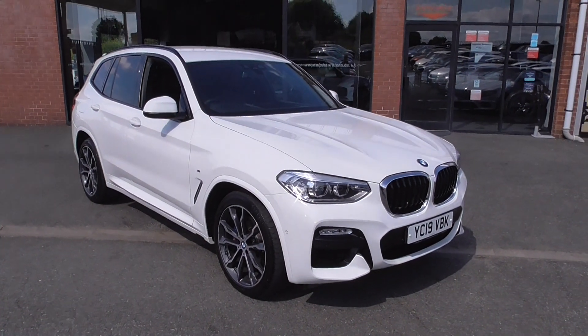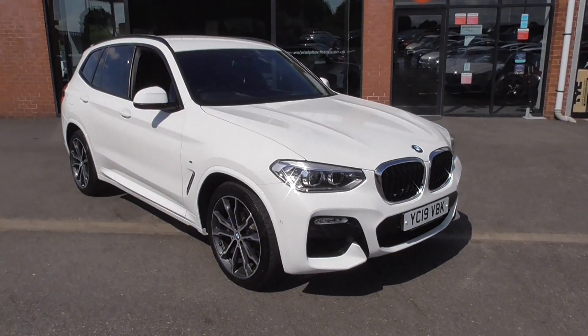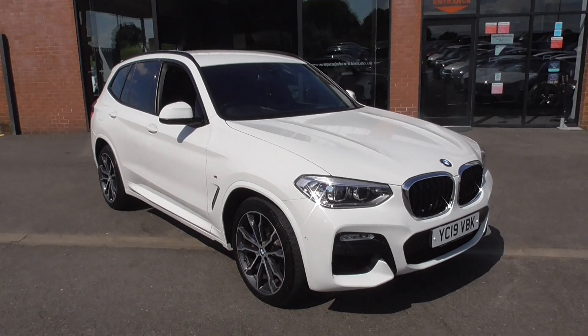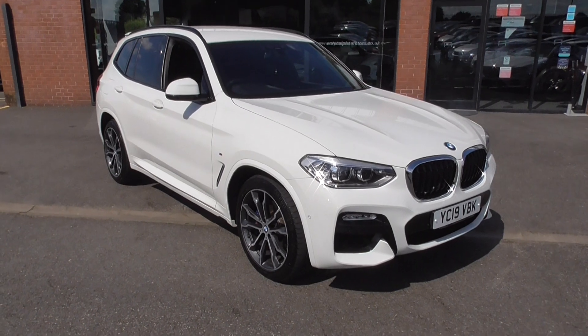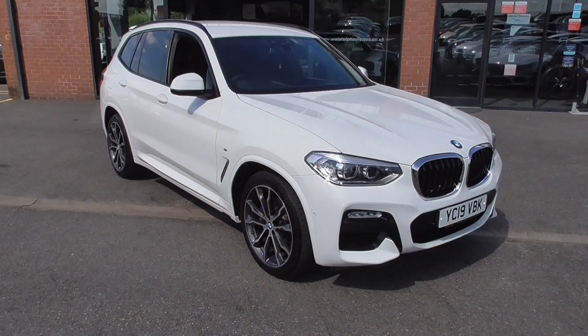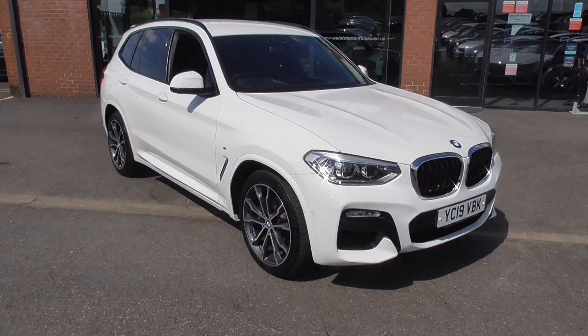Hi, welcome to Alpha Motors here in Wigan. My name's Graham and today I'm going to show you this absolutely super 2019 BMW X3. This is the 2 litre diesel M Sport and what a super looking car.